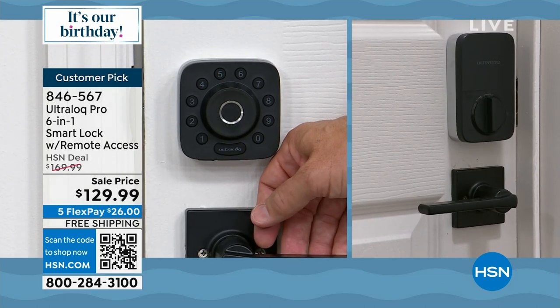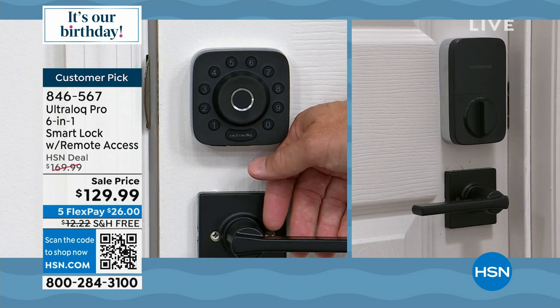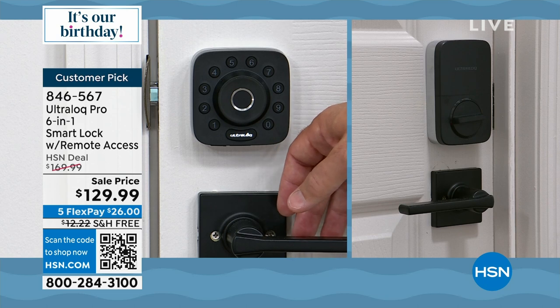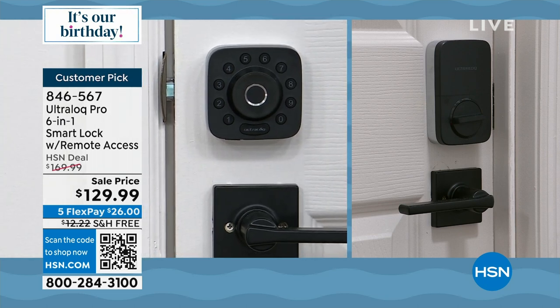Do the kids always remember to lock the door behind them? I've set this to go back to lock in about 10 seconds — it will lock on its own automatically. That is peace of mind. I'm walking out my door and I hear it locking behind me before I've even gotten to the car.